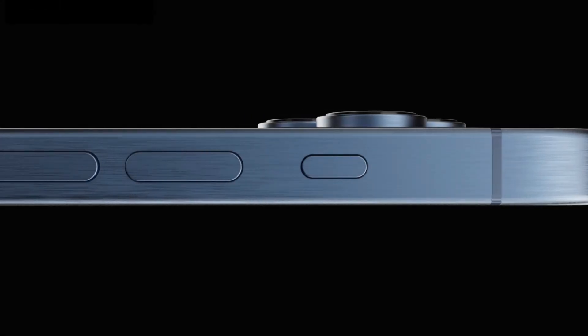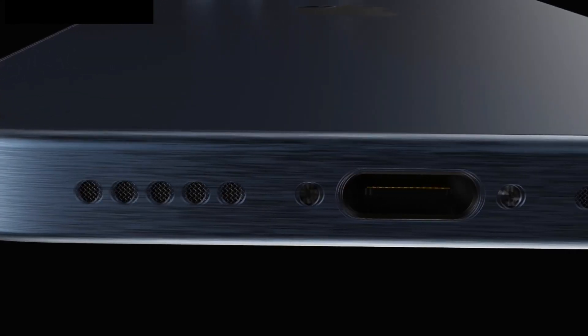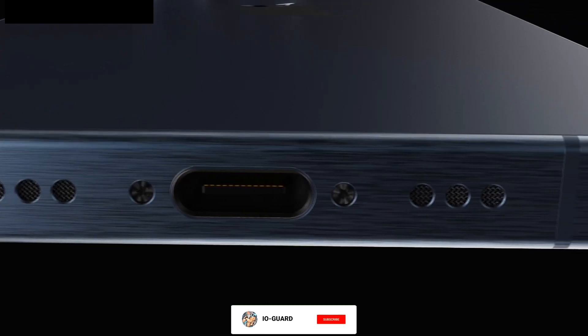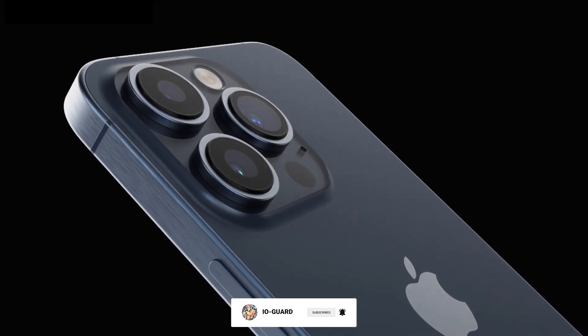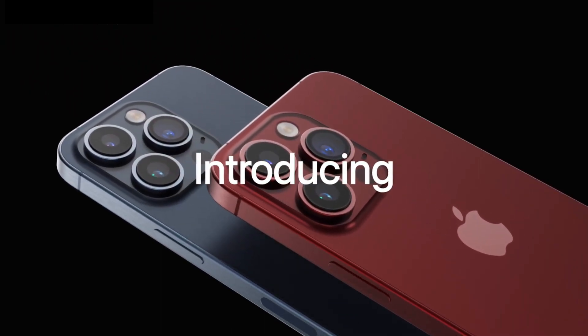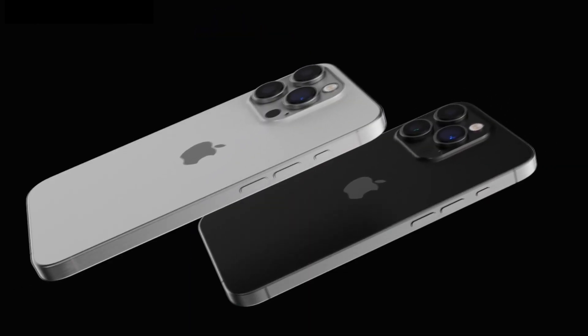Hey guys, it's IOGuard here. Apple is expected to unveil the iPhone 15 lineup in September. As usual, many new features have been rumored for the Pro and Pro Max models in particular, including a USB-C port, A17 Bionic chip, titanium frame, action button, and more.